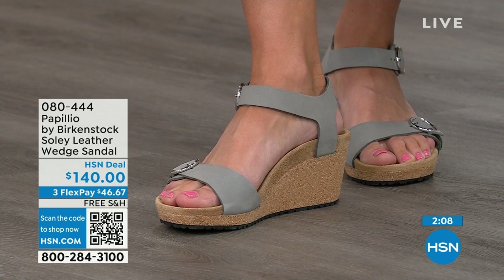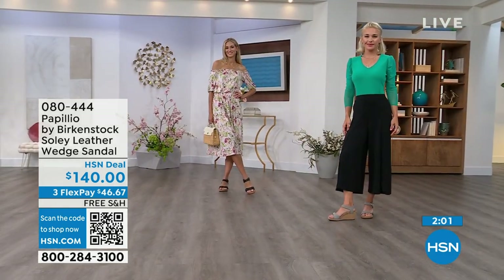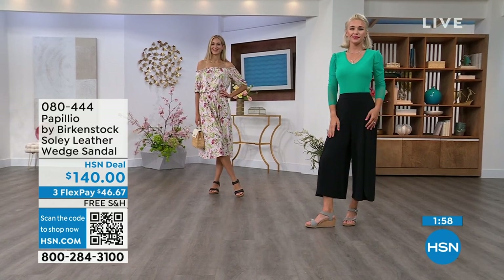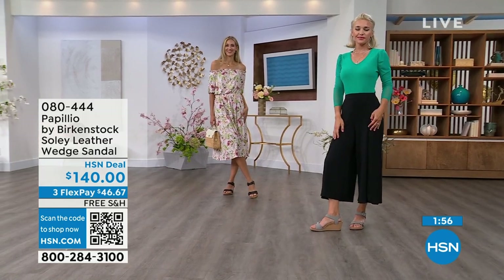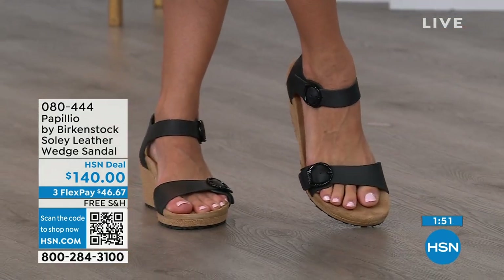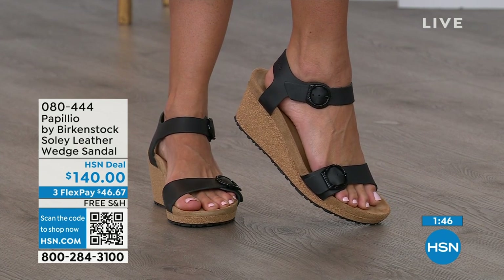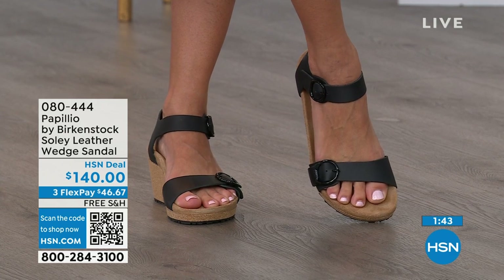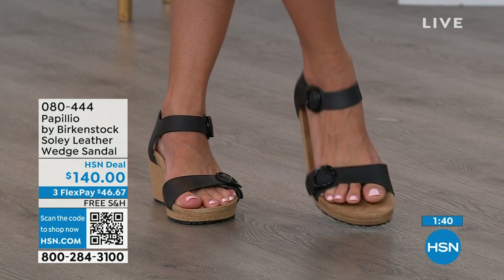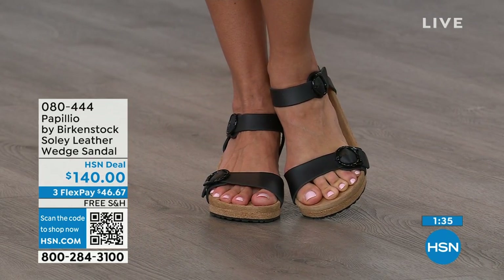If you're looking for something a little dressier and need some height, this is your perfect sandal. Now is the time to try them out — when you think of wedges, you think of summer: summer dresses, rompers, capris. You want a little elevation and something that makes your legs look good, but you don't have to sacrifice comfort for a great look — you're getting the best of all worlds. That's why everybody loves Birkenstock. Shop on hsn.com or use the QR code.